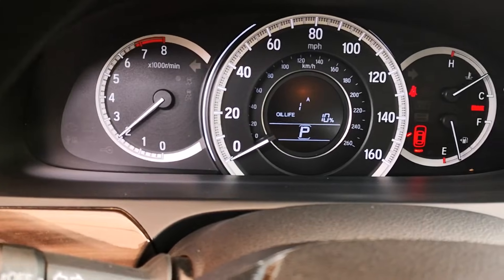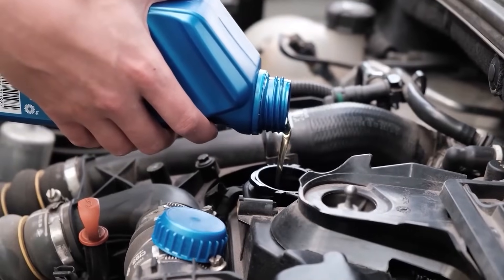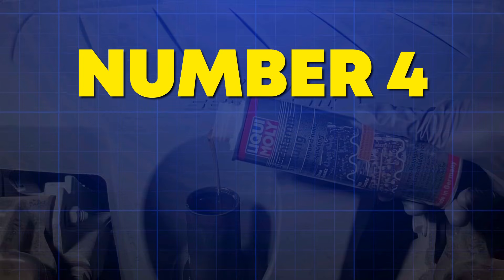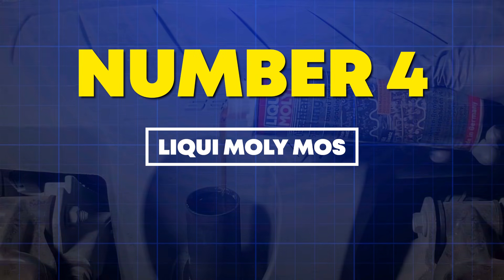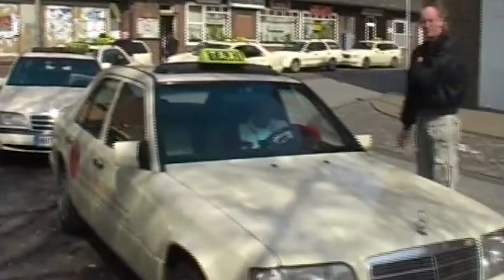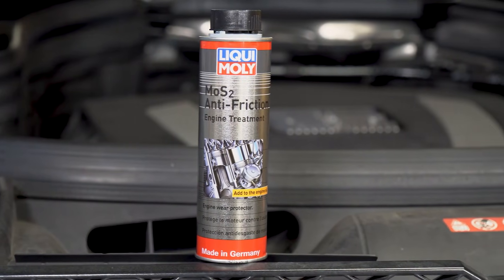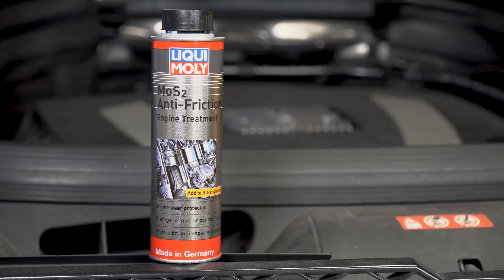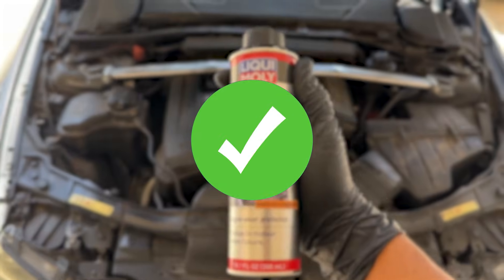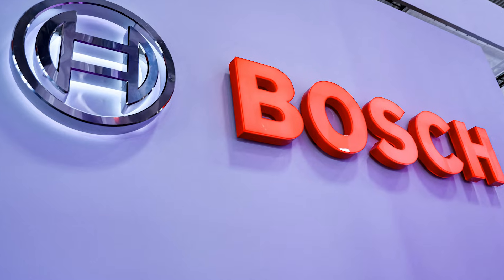Now let's switch gears and talk about what's happening inside your oil system. Number 4: Liqui Moly Mos2 Anti-Friction Treatment. German taxi fleets don't gamble — they use data. Liqui Moly adds a molybdenum disulfide boundary layer on metal surfaces, cutting valve train friction by 50%. That's from Bosch Tribology studies, not Instagram testimonials.